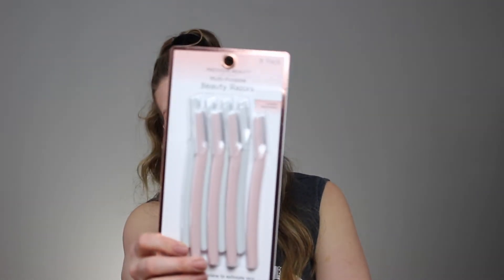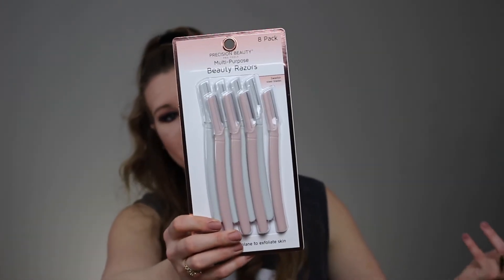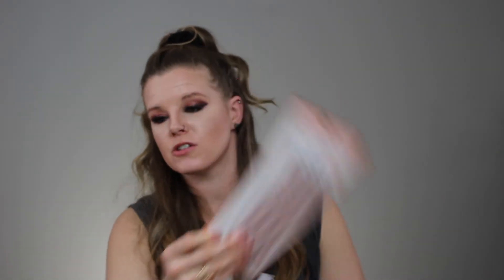The next thing I bought were some new facial razors — mine are starting to go dull. A great place to get them is TJ Maxx, Winners, that kind of place. I got the 8-pack for $7.99, so a dollar a piece. A person always needs these, and mine were starting to go dull, so I got some new ones.